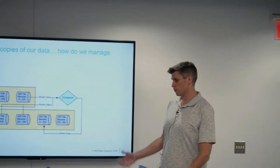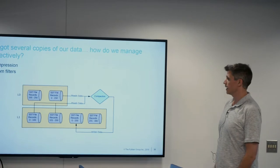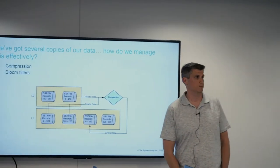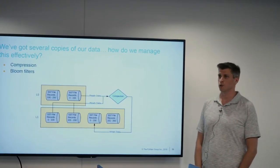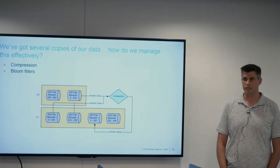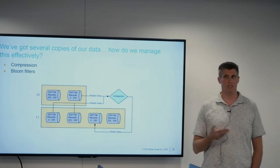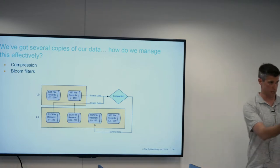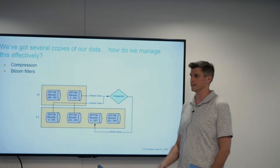One problem with compaction: we have multiple copies of our data, possibly as many as seven. Each compaction layer is one-tenth the size of the one beneath it. So if you have a data set size of 25 terabytes, you have probably about 3.5 terabytes of space where your data is being duplicated. So how can we better manage this and speed it up? We need to find the most recent version of data quickly.